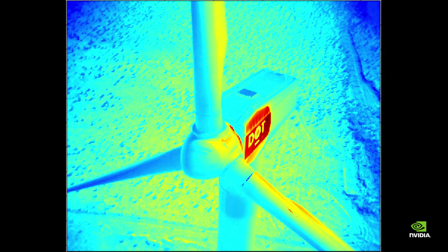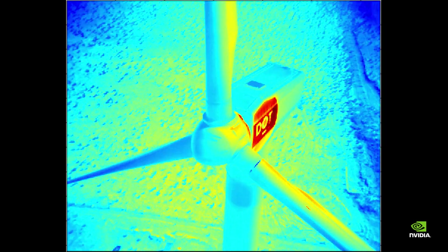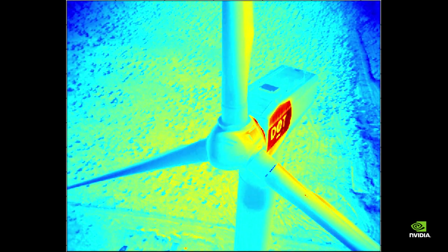In big windmill rigs they use a thermal camera to find areas where friction is too high. When a bearing is worn down or something hits something else, it will generate friction and heat, and then it will be easy to spot with a thermal camera where you cannot easily see it with a visual camera.